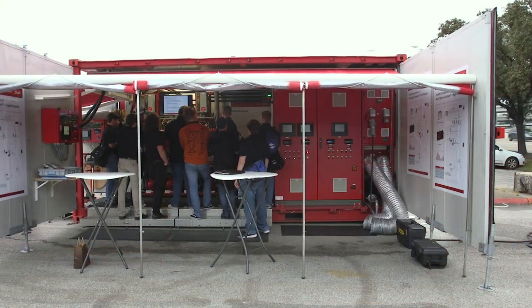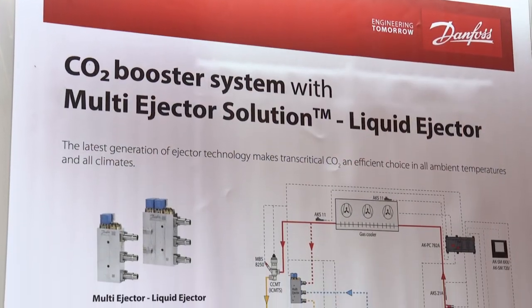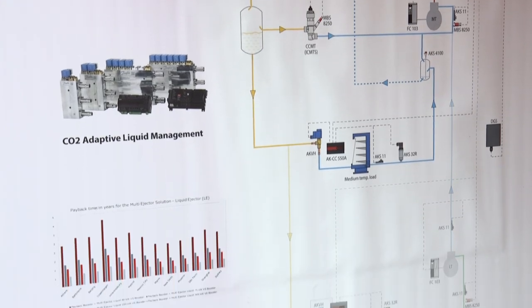Hi, I'm Michael at Danfoss, and we're here today to look at the Danfoss Mobile CO2 Training Unit. As retailers look for ways to reduce their carbon footprint, CO2 refrigeration systems are rapidly emerging as alternatives to traditional HFCs. That's why Danfoss launched the Mobile CO2 Training Unit.